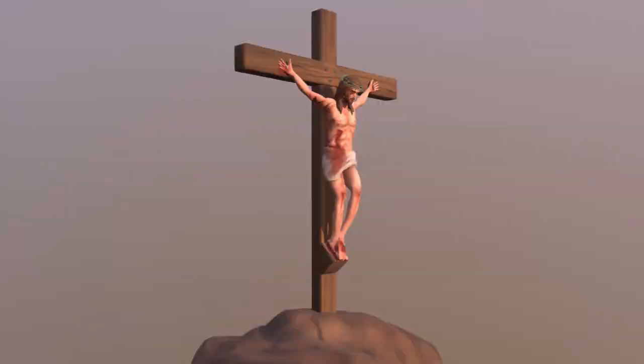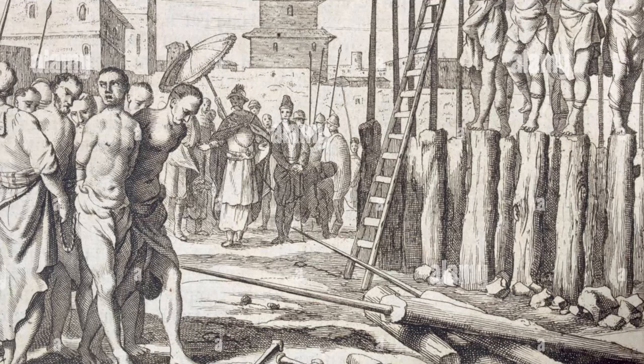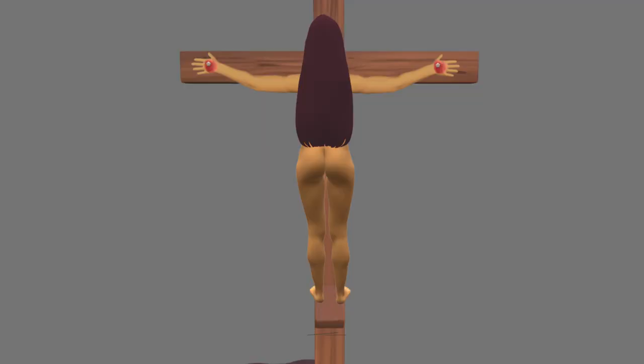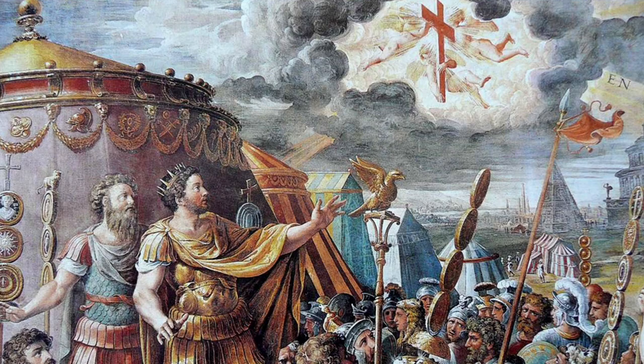Crucifixions were not always done the same way. In some cases, the convict was nailed on a simple trunk or tree vertically, without a cross. Seneca the Younger states that some convicts were also impaled with a stick up their groin area. Some sources state that Romans, only for Jewish crucifixions, crucified Jewish women nailed facing their crosses, so their breasts and private parts were not visible to the crowds, for modesty.